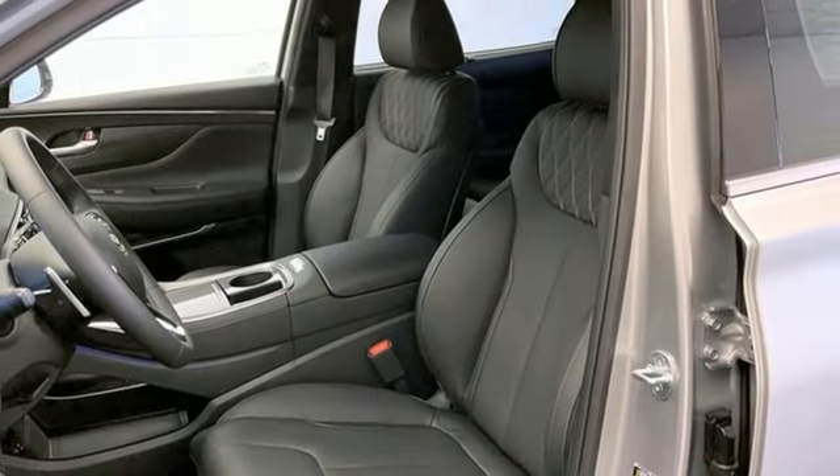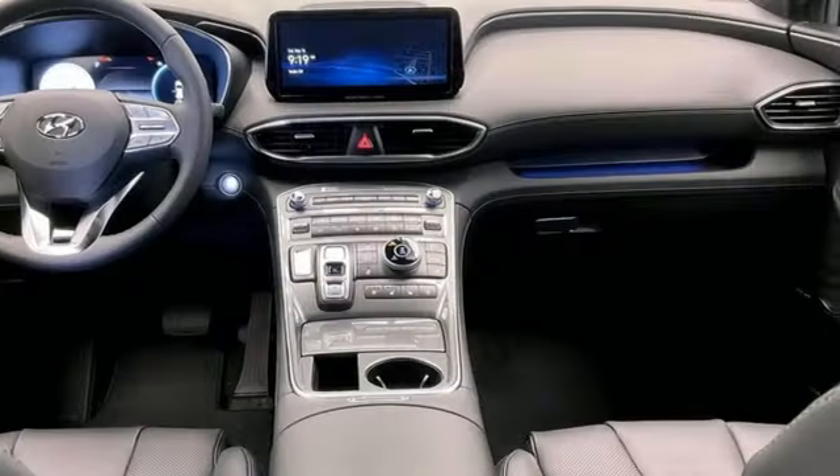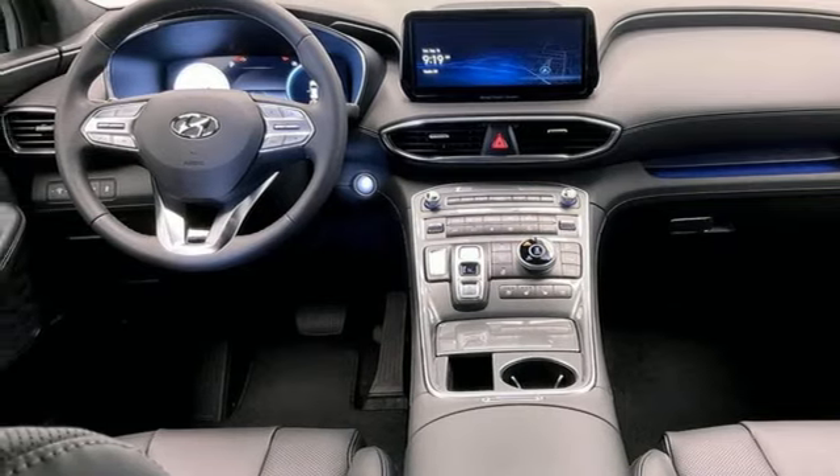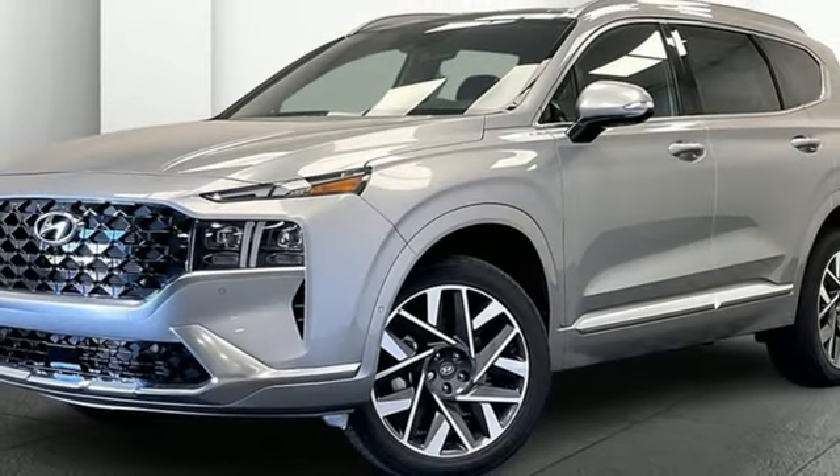Memory exterior door mirror settings. Streaming audio. Hands-free liftgate. Inductive device charging. And heated and ventilated leather bucket seats.